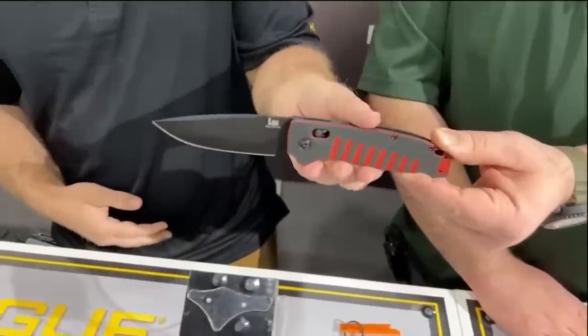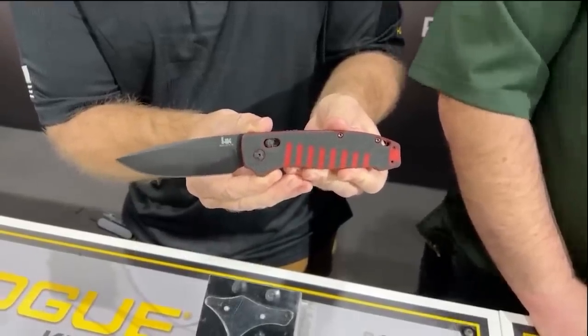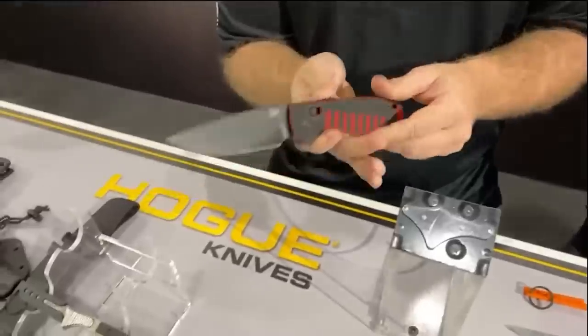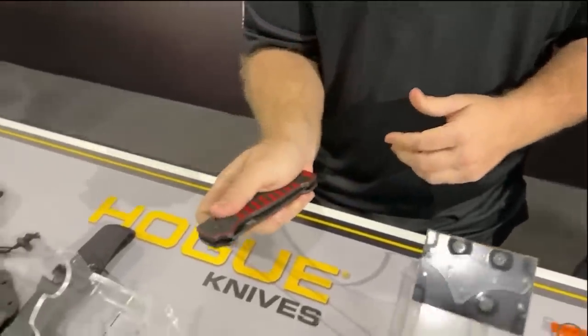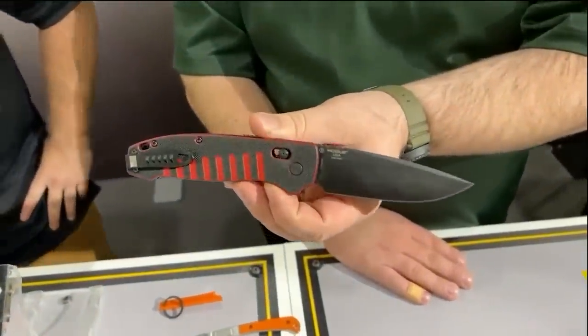Hogue and HK — Hogue makes the HK-branded knives, and they have a new entry this year: the Ballista XL. The original Ballista had an aluminum frame with a shorter blade and was a push-button automatic. The XL has a crossbar lock — still auto, not a manual — and is really cool to see. They're also debuting what they're calling Chroma Cut G10: layered G10 in a couple of different colors that they mill away to get a contrasting pattern. Really cool knife. And thanks to the folks at Hogue who gave me a few extra band-aids — I may have bled on their booth just a little bit.